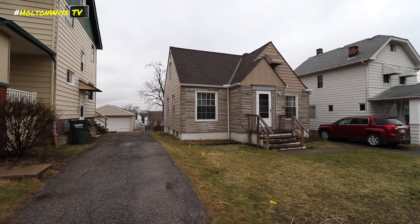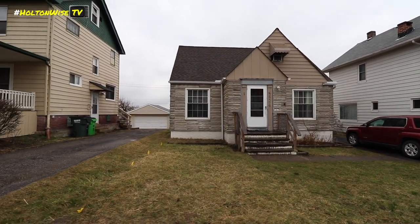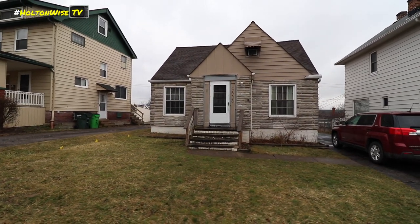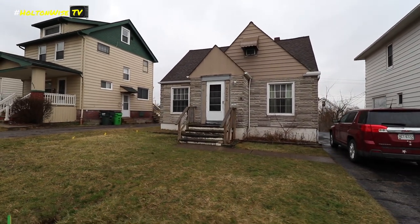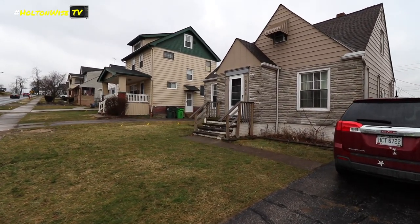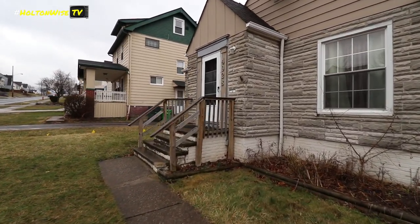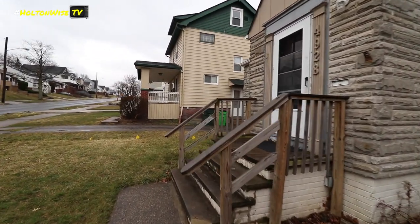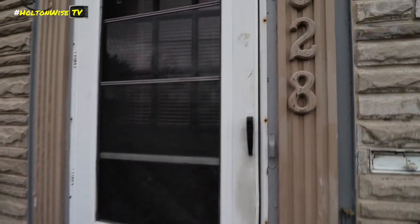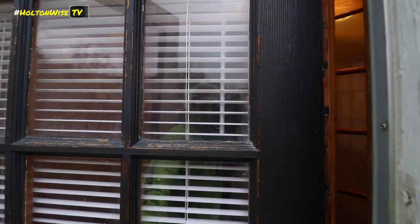This is a single family home that was rented out by the Holton Wise team back in 2020. The same tenants have been in the property for over three years now and their investment was running very smoothly. Just recently it had a full kitchen fire and the inside of the house is burnt to a crisp. We're going to do the full walkthrough here so you can see what it looked like before the fire when the property was running smoothly, and then later in the video you're going to see the aftermath of that fire and how it torched the inside of the home.